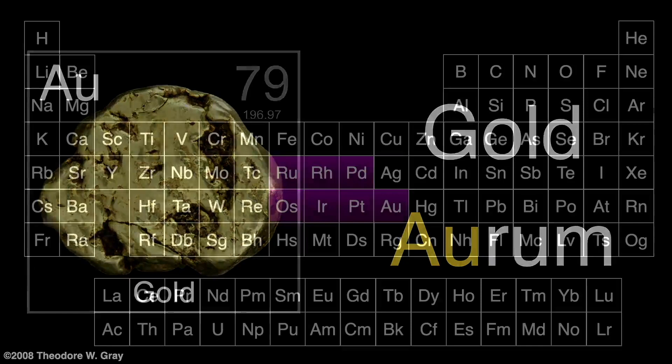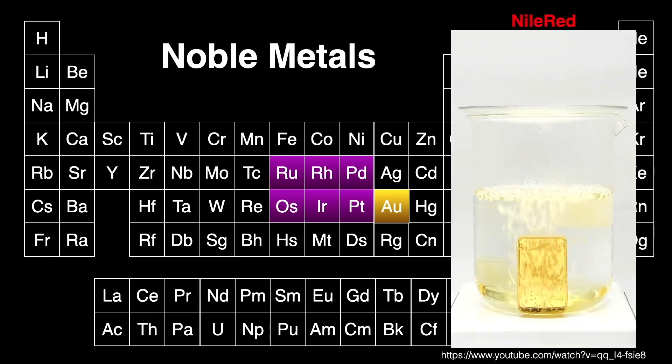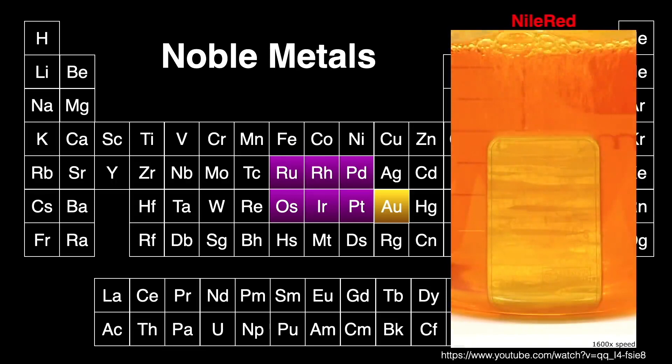Gold is considered a member of the noble metals group of elements. These are more chemically resistant to corrosion and can often be found in their metallic form in nature. Gold is so chemically resistant it can only be dissolved in a hot solution of aqua regia, a mixture of hydrochloric and nitric acid.